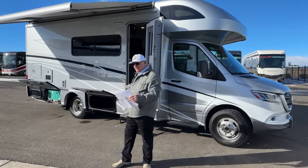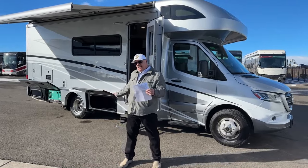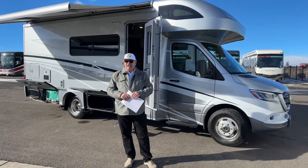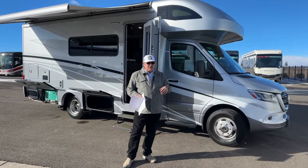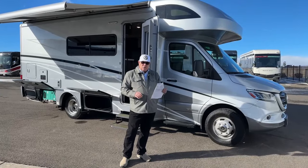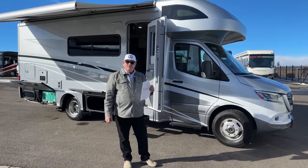The previous owner upgraded the springs on the back to Sumo springs, so it's a much nicer ride. He also added a sway bar to the rear, and I can personally attest that adding a sway bar to a vehicle makes an amazing difference — it handles so much nicer. I've done it to two of my own personal vehicles. The sway bar keeps that back end from moving side to side, gives you added support in a roll — better roll stability. Fantastic, not expensive feature to add, and it drives absolutely wonderful.